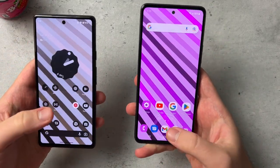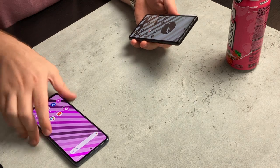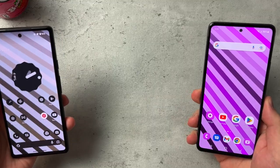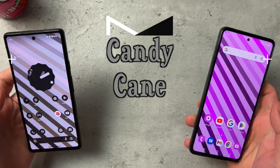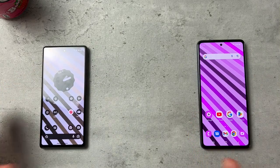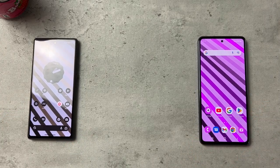Before I begin, I want to quickly talk about the wallpaper you see right here on both the Google Pixel 6a and the Samsung Galaxy A53. This is my latest wallpaper pack called Candy Cane. I'll be leaving a link in the description below — there are 12 different wallpapers with a dark and a light mode. If you want to check it out and support the channel, link is in the description. Anyway, without further delay, let's dive right in.